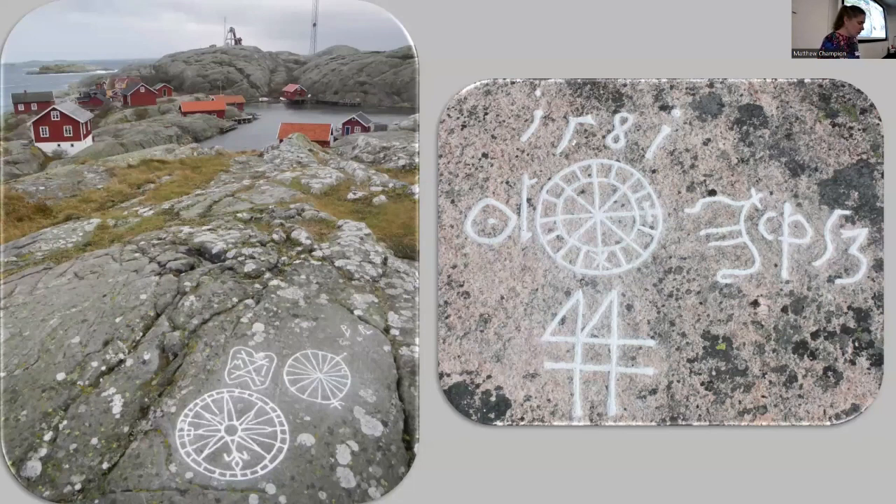Now we look at some compass roses, which are generally carved at high vantage points close to the harbours. The compasses can be beautifully decorated — for example, with a fleur-de-lis north arrow — or made in a more simple style. They are often surrounded by initials, merchant's marks, and dates.